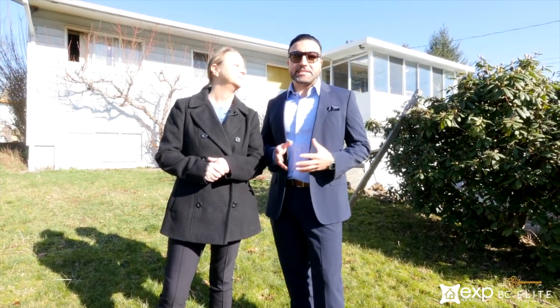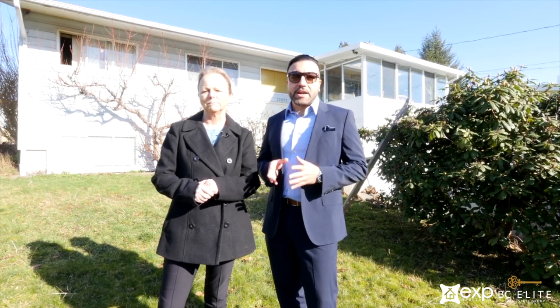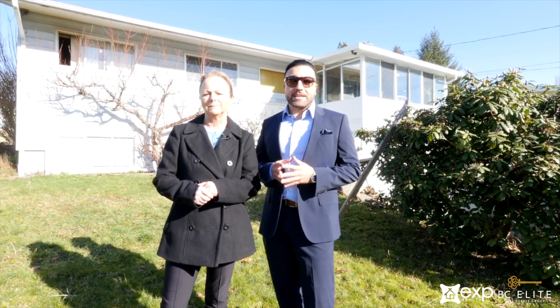Hey everyone, it's Solomon here with my partner Cindy Neubauer from the BC Elite Real Estate Group. Today we're showcasing a brand new listing at 32073 Westview Avenue in Mission, British Columbia. This property is for the contractors, the builders, the fixer-upper clientele, so we're going to be showcasing the potential of this property. Come on in, let's go check it out.